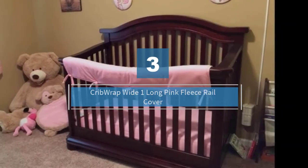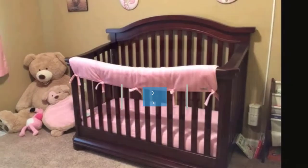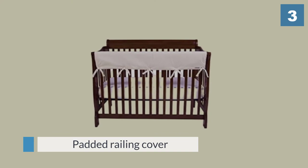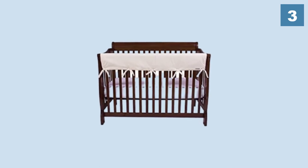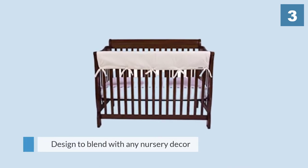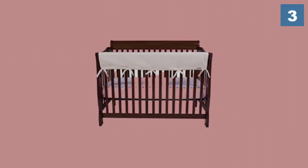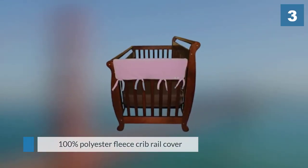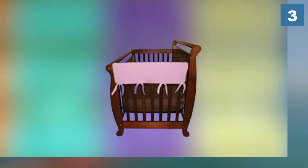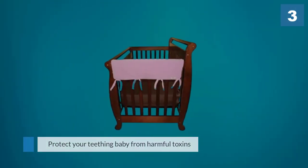Number three: Crib Wrap Wide, one long pink fleece rail cover. A padded railing cover protects your little one from banging their head accidentally without restricting airflow. This fuzzy fleece Trend Lab rail bumper is in an upbeat bright color and designed to blend with any nursery decor. The soft padded 100% polyester fleece crib rail cover has a waterproof backing to protect your teething baby from harmful toxins and guard crib rails against teeth marks and drool discoloration. This cover is free of PVC, lead, phthalate, and BPA.